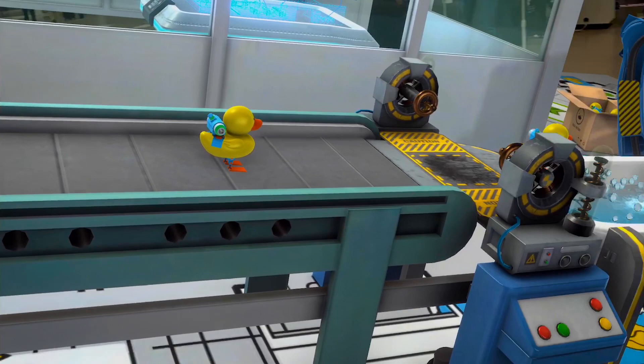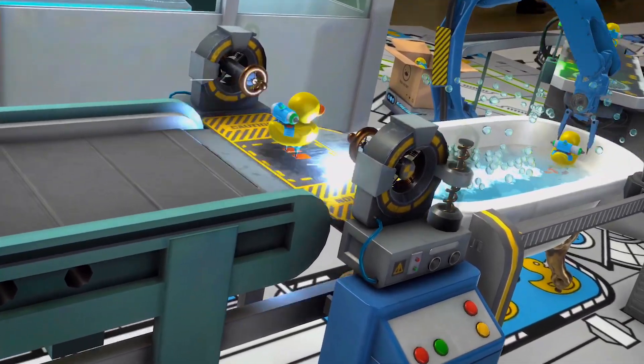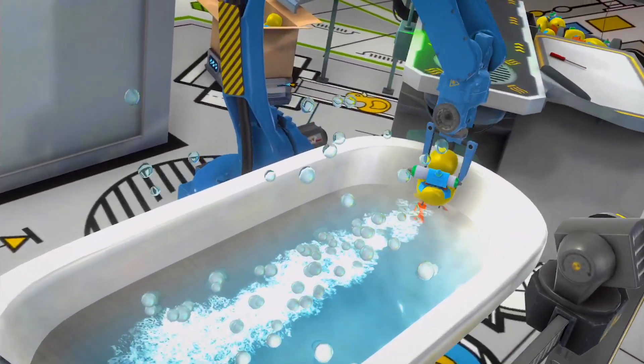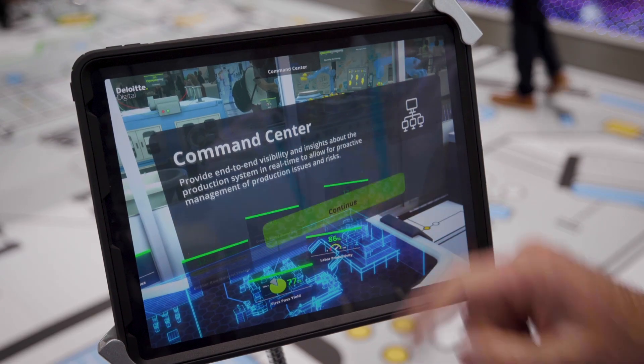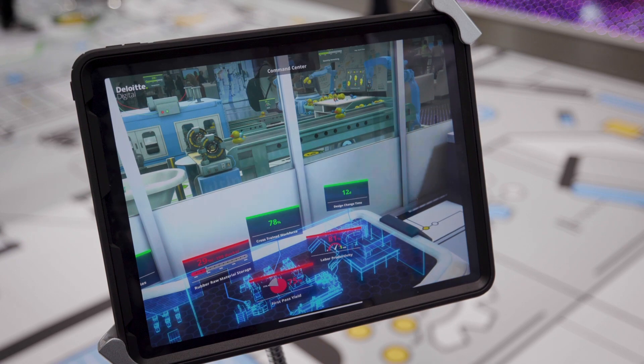You can then walk through the machines and see all of the different interactions, the use cases, watch the ducks actually get produced and swarm off the end of the line. The biggest disconnect in engineering and everything I've ever done for a living is in getting people to understand something in three dimensions.